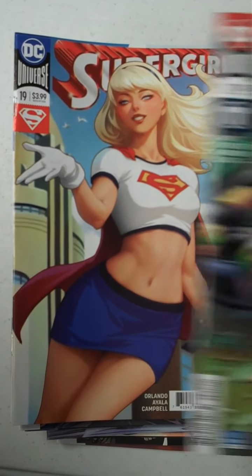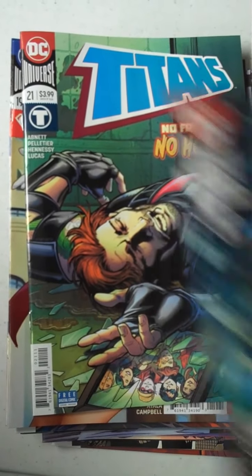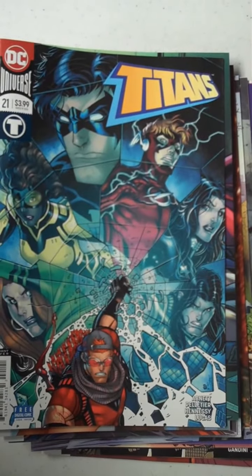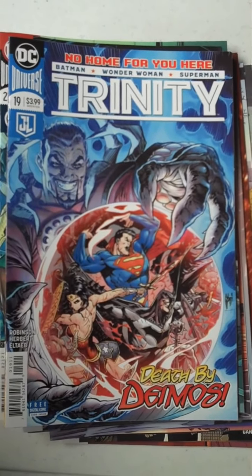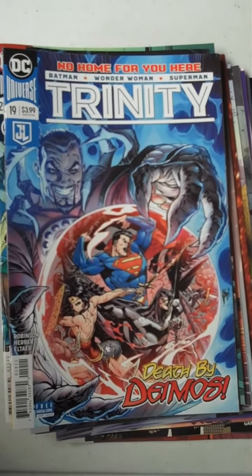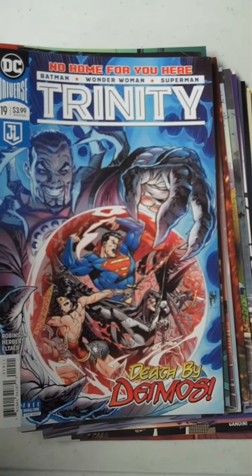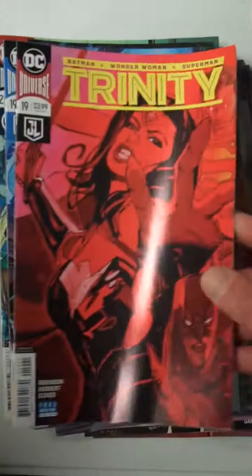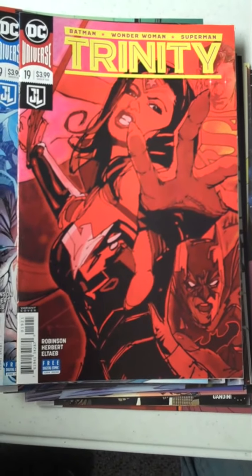Also from DC, we have Titans, issue 21, and that will give you an idea of the variant cover on Titans. Next up from DC, we have issue 19 of Trinity, which is a really good title from DC. I forgot to pull the variant cover — very nice shot of Wonder Woman reaching out, I thought that was pretty cool.